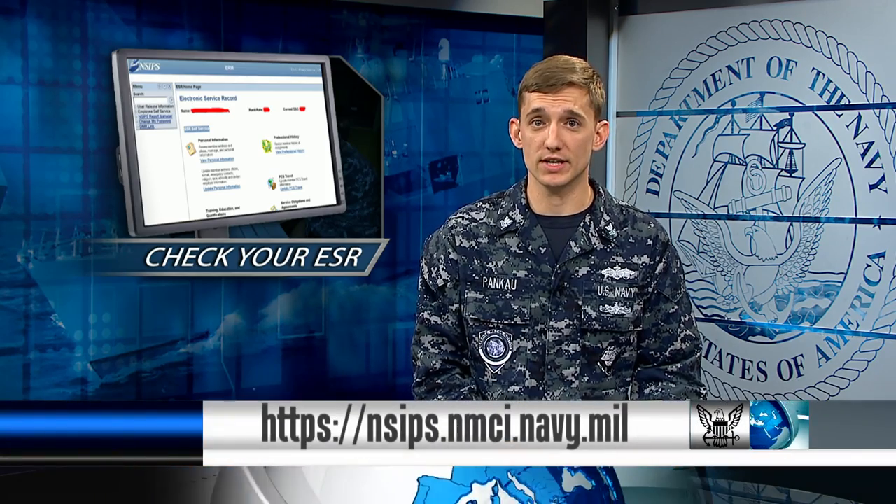It is your responsibility to review and update your electronic service record, or ESR, on a regular basis. Ensuring ESR accuracy is especially important for family information and sailors' advancement opportunities. A Common Access Card, or CAC, is required to access your ESR on the Navy's Standard Integrated Personnel System, or NSIPS, website while on shore duty.